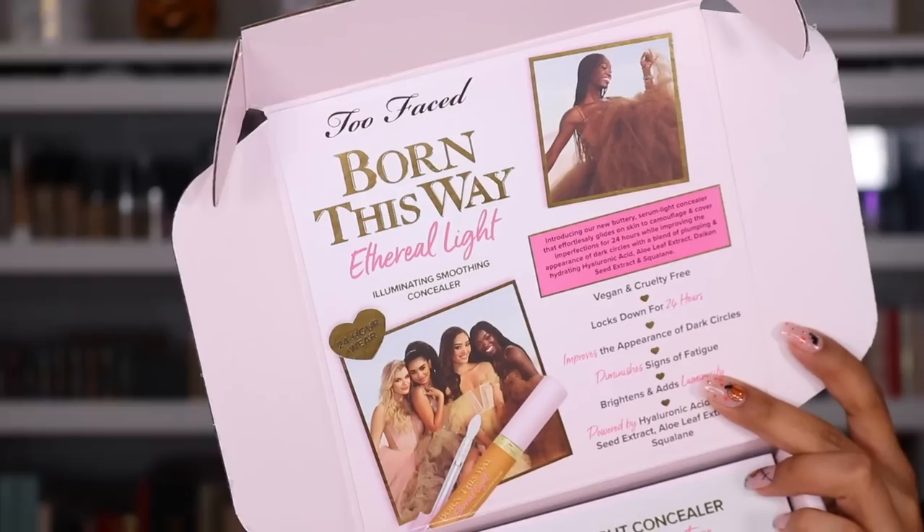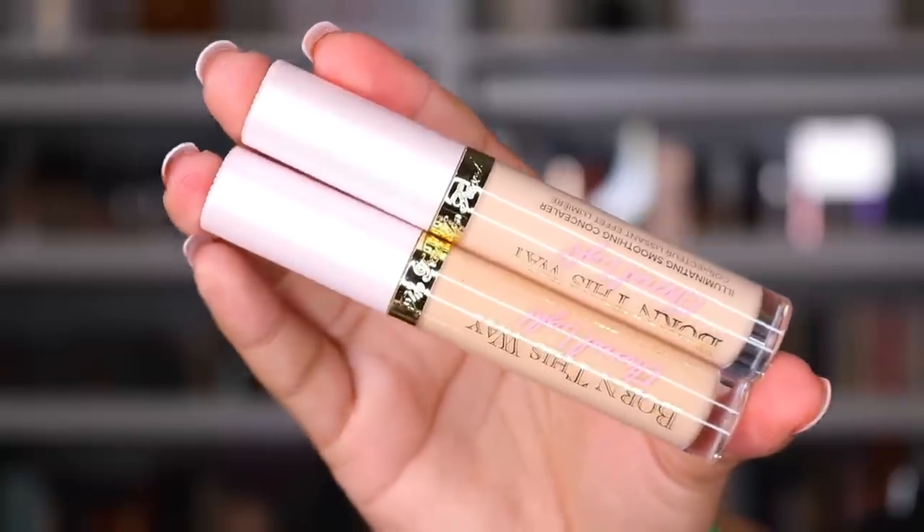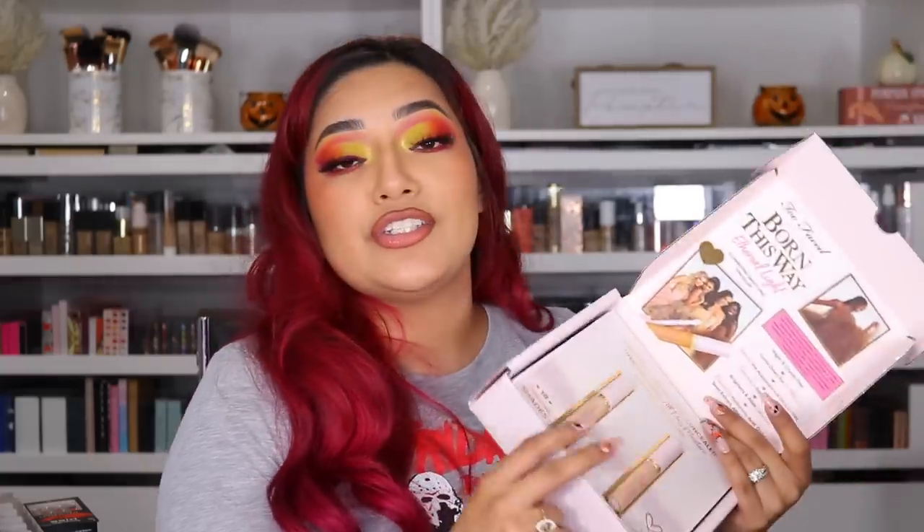Next package is from Too Faced, Born This Way. This is their new concealer. I am excited to try it out — I love the Born This Way concealer so I cannot wait to try this one. It says it's an illuminating smoothing concealer, vegan and cruelty-free, locks down for 24 hours, improves the appearance of dark circles, diminishes signs of fatigue, brightens and adds luminosity, powered by hyaluronic acid. There are 18 shades total, I got sent two. Thank you so much to Too Faced.